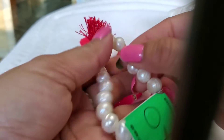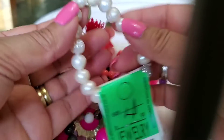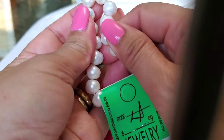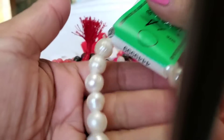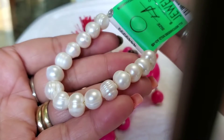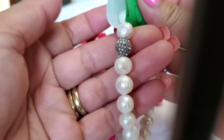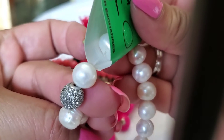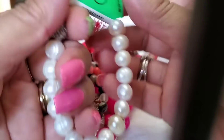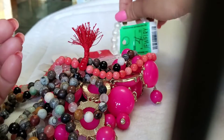This one is a bracelet. The thing that I like is this is a real freshwater pearl. I think it's beautiful. There is some kind of silver and crystal in the bracelet. It's a stretchy bracelet.